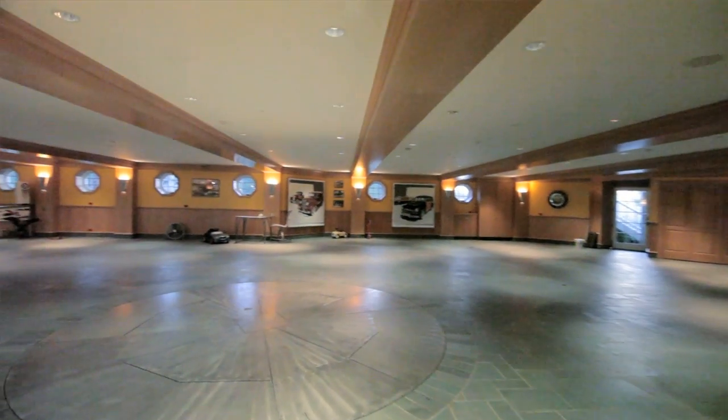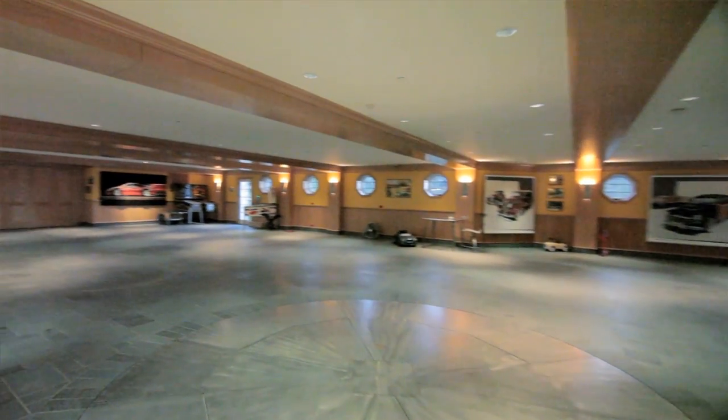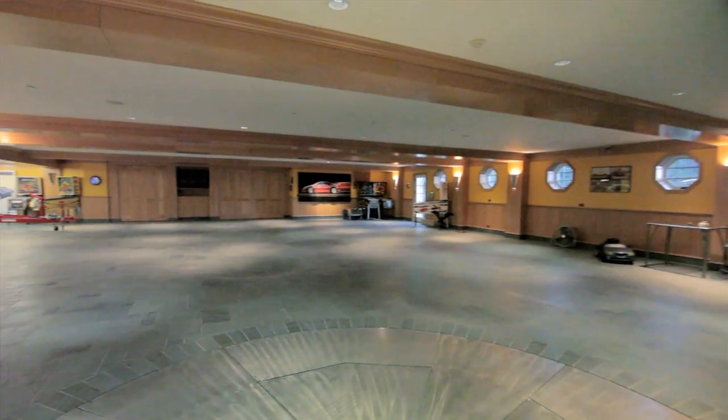This home is our architectural masterpiece — it's a true trophy property. One of the most exciting features is the garage. For any car enthusiast, any car guy, this is a must-see: a 23-car garage.